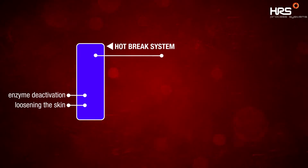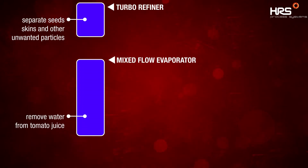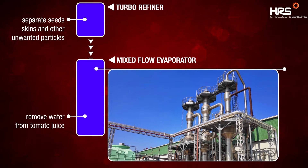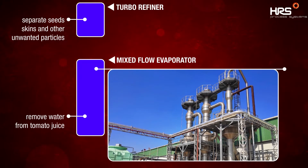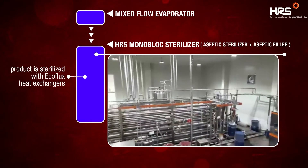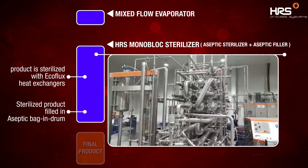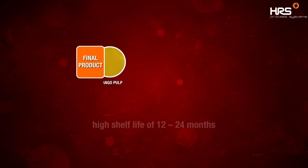Coming back to tomato — to separate seeds, skins and other unwanted particles, the product is sent to a turbo refiner. After separating the unwanted particulates, the refined juice is concentrated through the well-engineered mixed-flow evaporator to remove water from tomato juice. This evaporator is remotely run through touchscreen control panels, programmed and set to desired final brix and water-binding capacity. Concentrated product is then sent into the HRS monoblock sterilizer, an integration of aseptic sterilizer, where the product is sterilized with eco-flux heat exchangers and an aseptic filler on a single skid. Sterilized product is filled in aseptic bag and drum through the aseptic filler for a shelf life of 12 to 24 months.